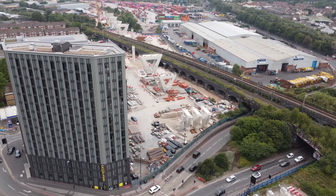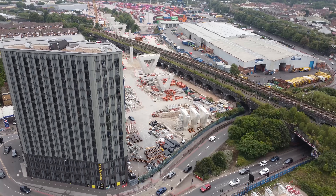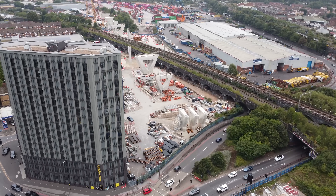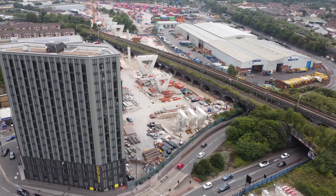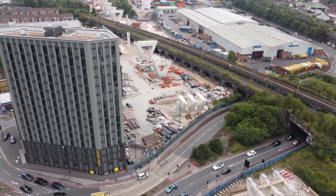So we're in Curzon Street in Birmingham, looking along the line of piers there, 65 metres. We're going to start the video here and then we're going to walk along over the station, nice and high.